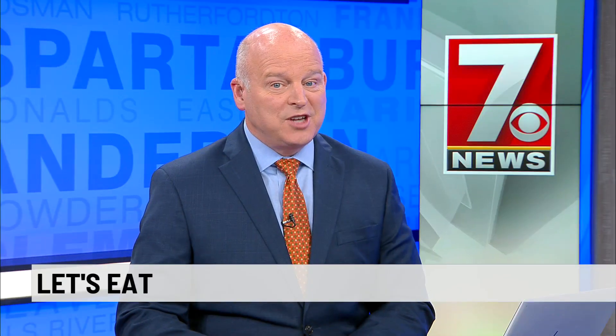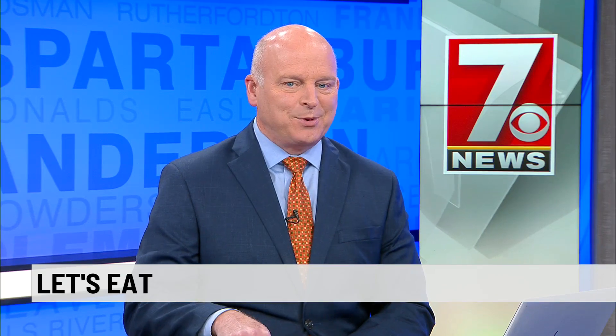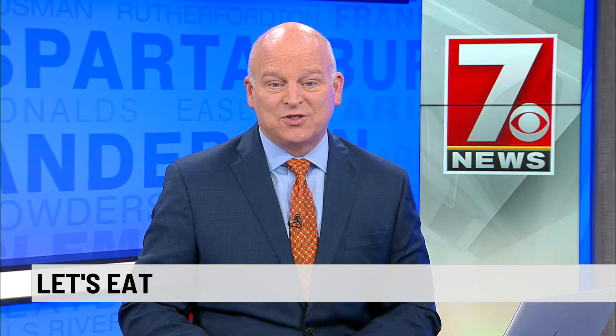It's Thursday, so let's eat. Tomorrow is St. Patrick's Day, and a perfect place to celebrate is as close as Seneca. That's where 7 News reporter Christine Scarpelli is, live at Mullins Irish Pub and Grub.